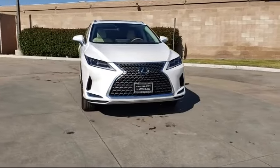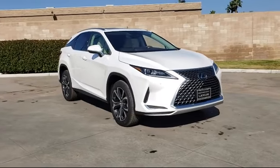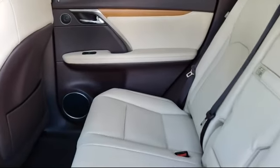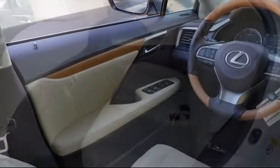It comes equipped with keyless entry, rain-sensitive windshield wipers, leather-wrapped steering wheel, Sirius XM satellite radio, electronic stability control, and power rear lift gate.